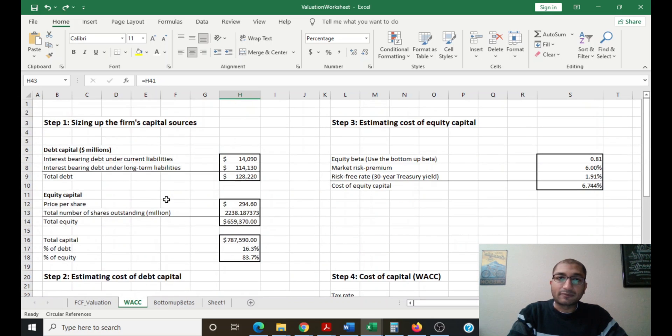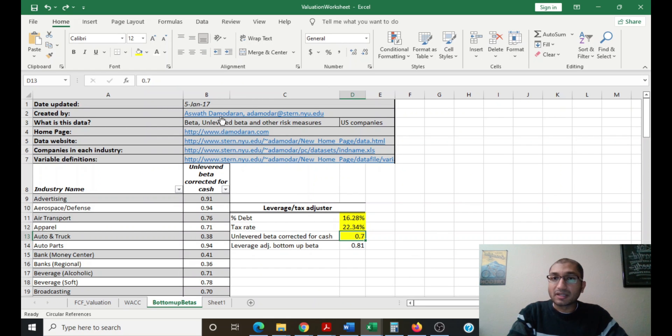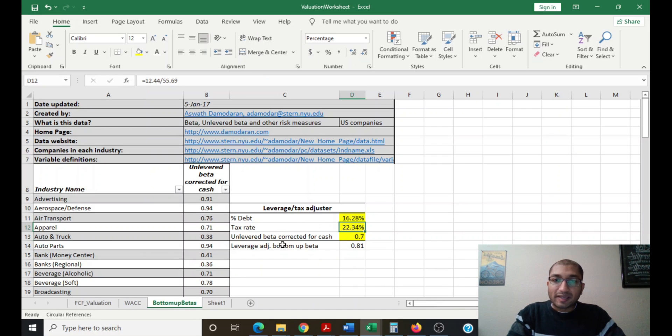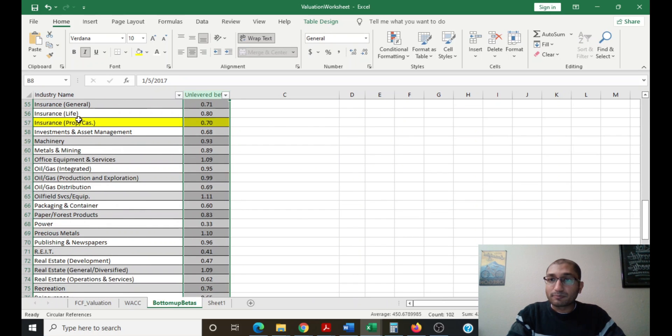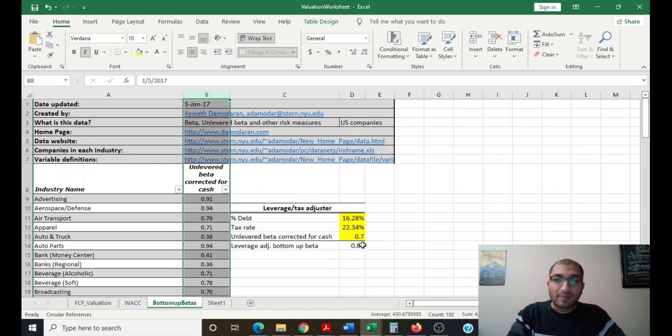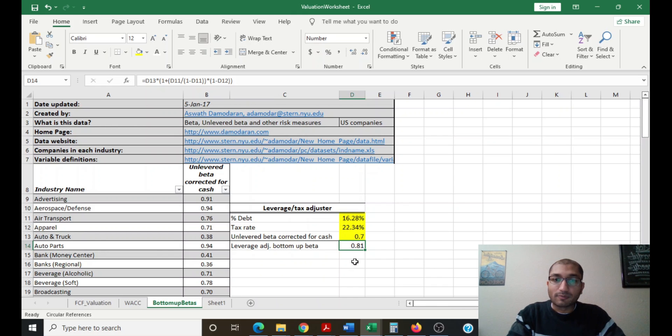Now let's look at the company's cost of equity capital. The first thing we have to find is the equity beta. We're going to use information that Aswath Damodaran has collected through his research. Berkshire Hathaway's total debt to total capital is about 16.28 percent and its tax rate is about 22.34 percent. Using the unlevered beta corrected for cash from Damodaran's excel sheet for the insurance/property casualty business, which was about 0.70, the company's leverage-adjusted bottom-up beta came out to about 0.81.